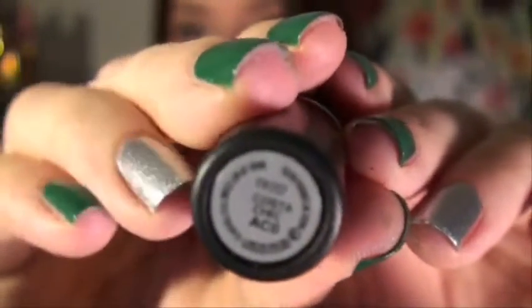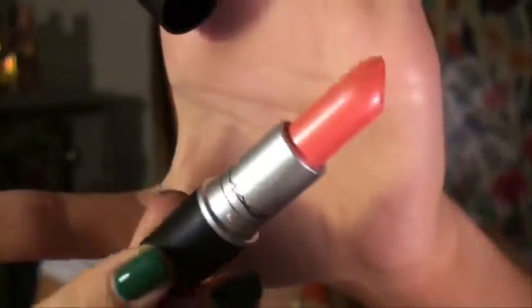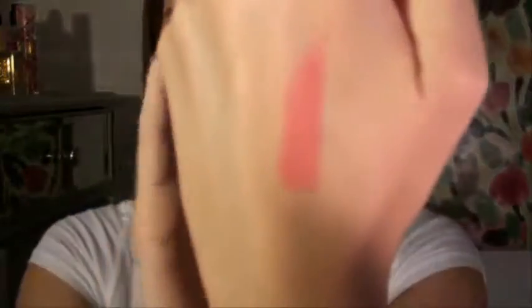The next thing is the MAC lipstick in Costa Chic. I'm wearing it today. It's kind of coral but more pinky — it's hard to describe; I just really really like it. It's actually a frost finish, which I don't typically go for, but this one doesn't really apply like a frost. It just looks so so pretty and looks really really good with a tan.